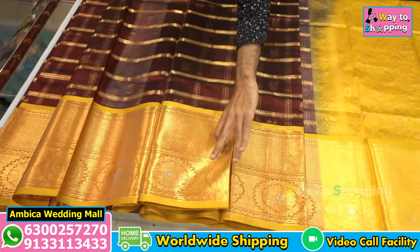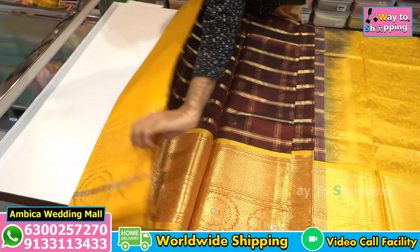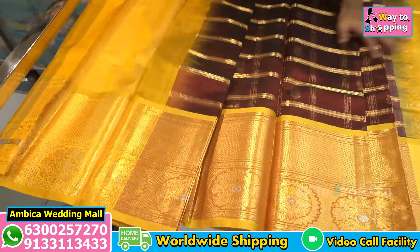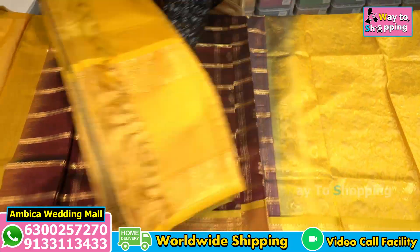There are various types of color combinations available. I am using sari end-working bootas, and the same color combination with contrast blouse. I am showing a number of designs and color options.